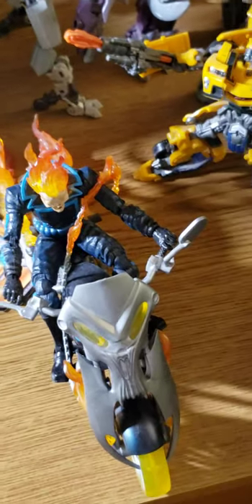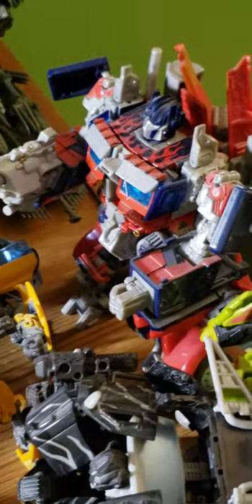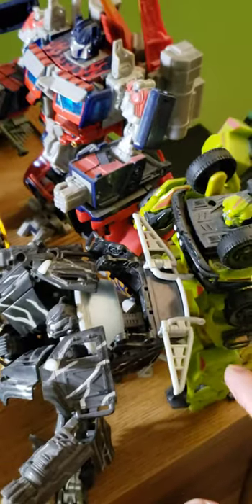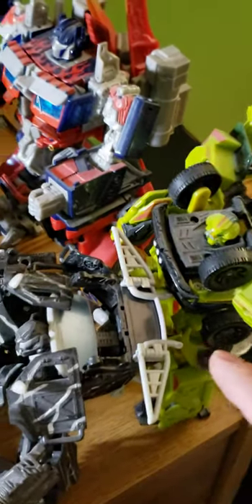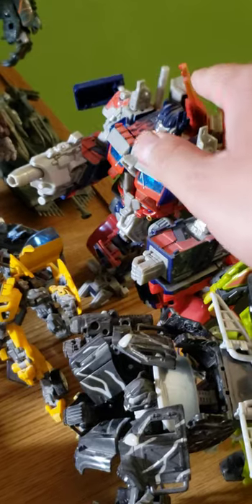Then we have the Legendary Riders Ghost Rider, Bumblebee, Jazz, Optimus Prime, Recon Ironhide, Ratchet. Ratchet is my first movie Transformer figure. I'm not gonna mention the person who gave this to me out of respect, but thank you very much, I really appreciate it. This is the 2007 Optimus Prime, not the re-release version.